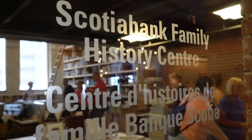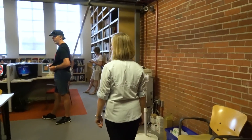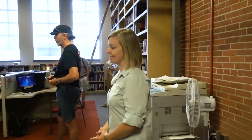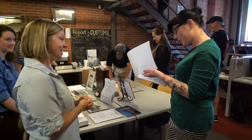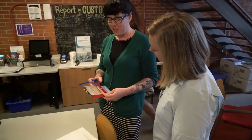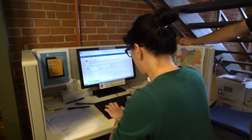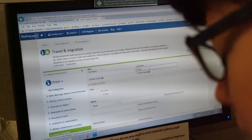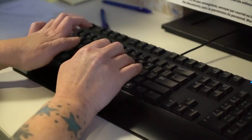My visit begins at the Scotiabank Family History Centre, where I'm hoping to find information about my grandparents who came through Pier 21. I meet up with Kara, the manager of the Family History Centre, and quickly learned that unfortunately I won't be able to get detailed information about my grandparents. Immigration records are held private for 75 years, so my grandparents' information hasn't yet been released. Family members can request these documents, which can take a number of months to get.